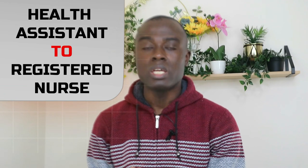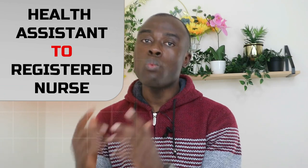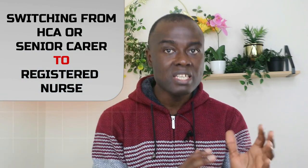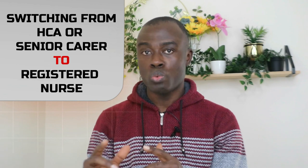Hi everyone. After working as a healthcare assistant for some time in the UK, you may want to switch and work as a registered nurse in the UK. I'm going to explain all the processes you have to go through if you are a healthcare assistant or a senior carer and you want to switch to work as a registered nurse in the UK.